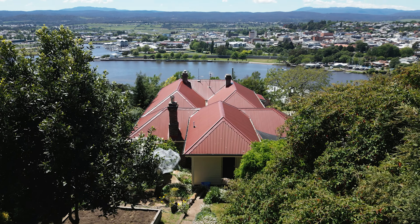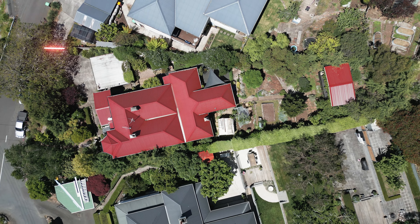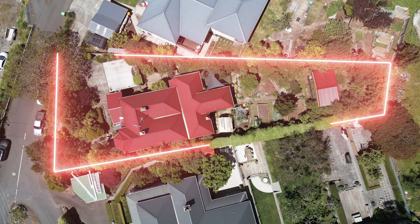Hi guys, Andrew McDonald from the agency Team Busby. I'm excited today to show you a terrific property, 2 South East Road in Trevallon. This property is truly spectacular, located high on the hill above the Tamar Yacht Basin.